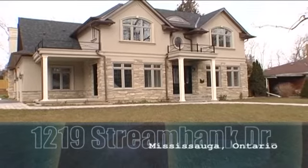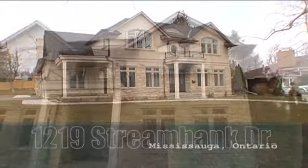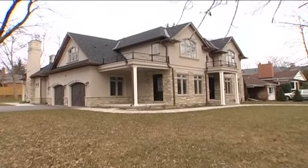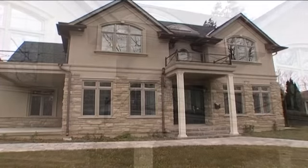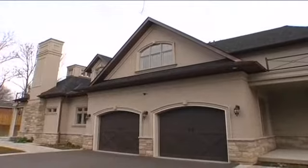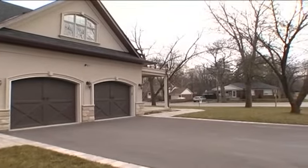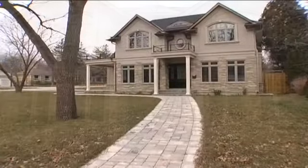1219 Stream Bank Drive is a brand new custom 4,000 square foot Hicks Distinctive Architecture home situated in the heart of Lorne Park. Interlock walkways and driveway curbs complement the French-inspired exterior featuring stone and stucco, dramatic peaks and cupola, copper eaves and soffits, a two-car garage with electric garage door openers, and a beautiful solid wood front door entrance with glass and wrought iron inset and matching side lights.